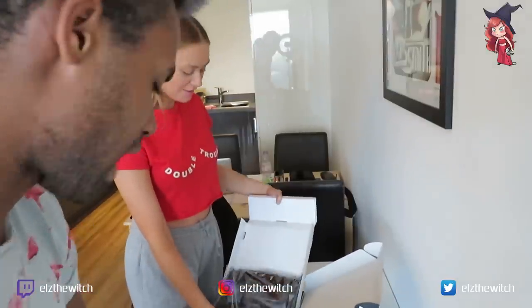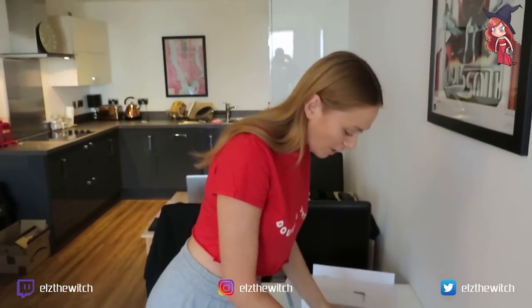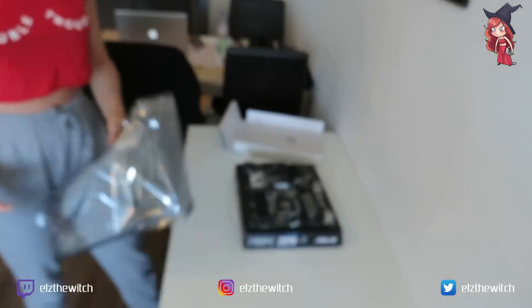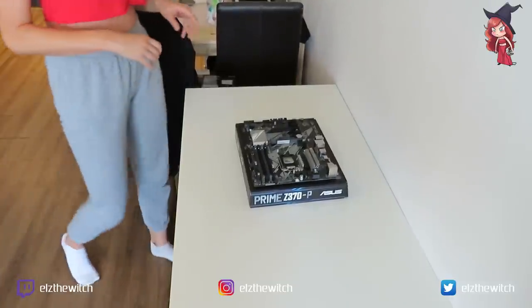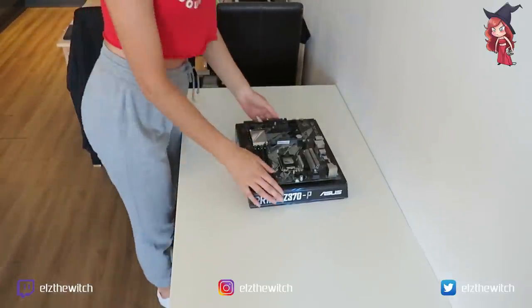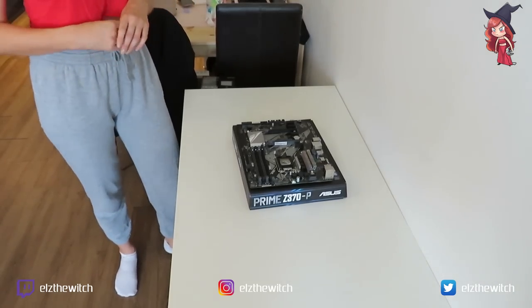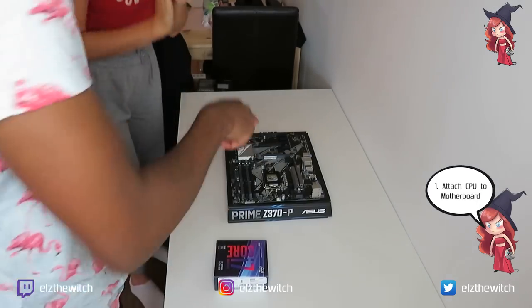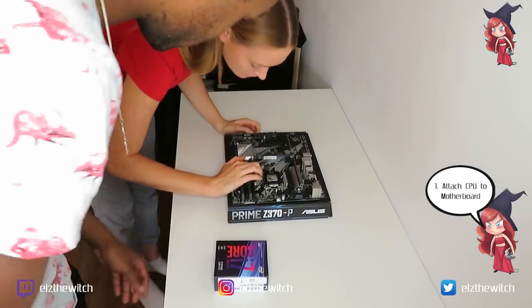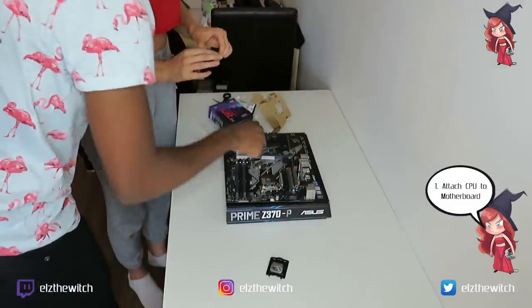Oh my god, I feel like I'm gonna break it. — You won't break it, it's fine. Why are you smelling the motherboard? — I feel like some people might like the smell of circuit boards. First things first, you want to undo that latch — it's got instructions on there. So it's going to be this corner — you want to match up that corner with that corner.